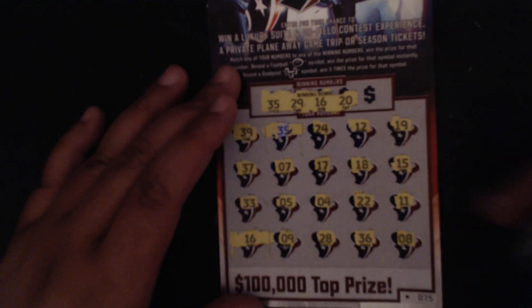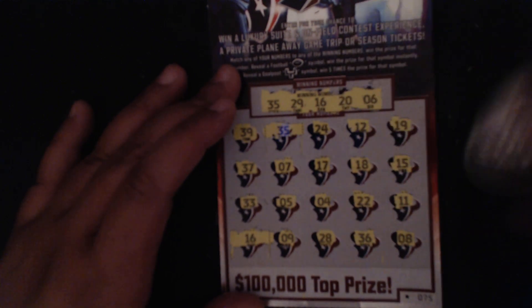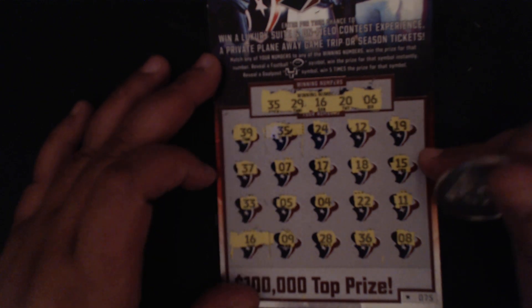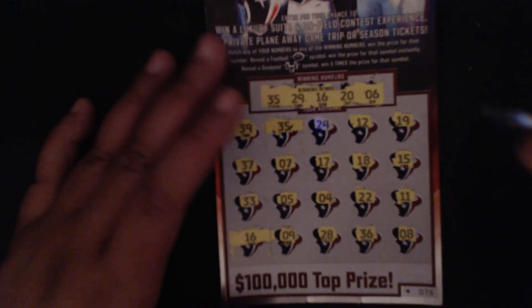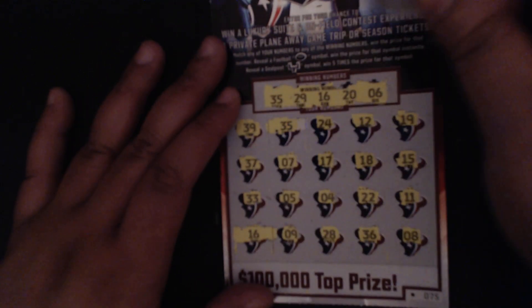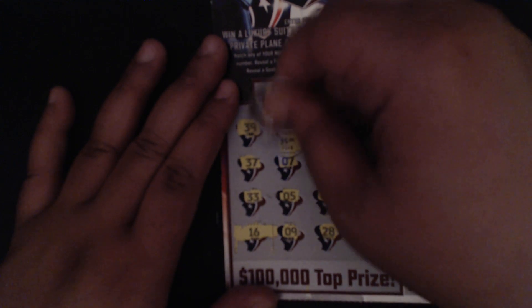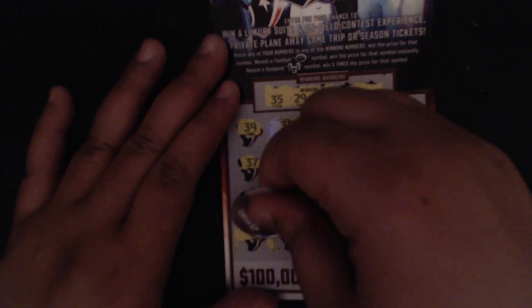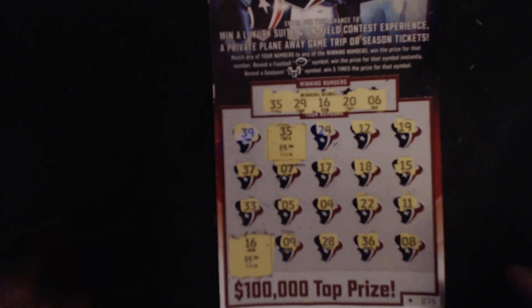Last number is a 6 — do we have a 6 anywhere? I see a 7, a 5, a 4, and a 9 — no 6. Alright, we got two matches on this ticket, at least a break-even session. Under the 35 we have five dollars, and underneath the 16 we have five dollars — that is awesome.